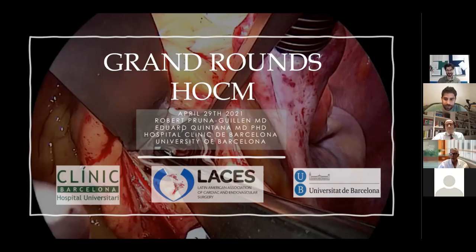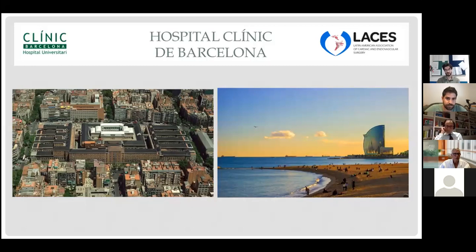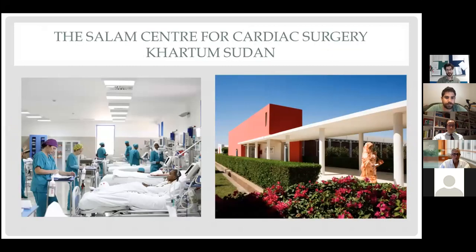Thanks to Dr. Mateo Padres for the opportunity to present this grand round. Dr. Quintana and I will present three cases of hypertrophic obstructive cardiomyopathy with different levels of complexity and approaches that may lead to an interesting discussion after each case. I am a third-year resident in the department of cardiac surgery at Hospital Clinic of Barcelona, currently in Khartoum, Sudan, at the Salam Center for Cardiac Surgery — an Italian NGO called Emergency — during a one-month mission.